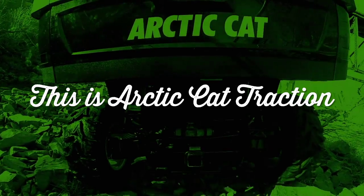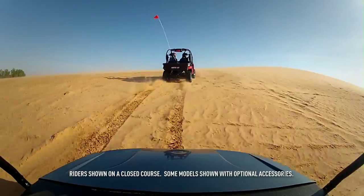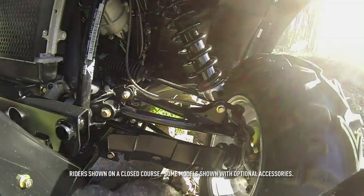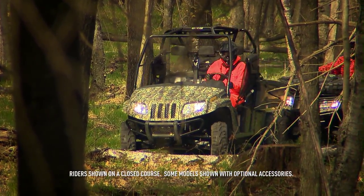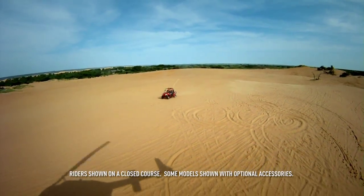This is Arctic Cat Traction. The Arctic Cat Prowler suspension is designed to deliver better articulation in rugged terrain. This allows all four wheels to stay in constant contact with the ground, meaning you always have better traction.